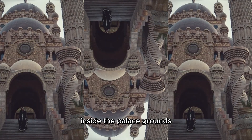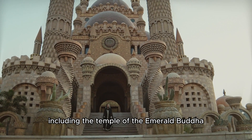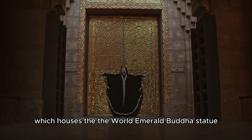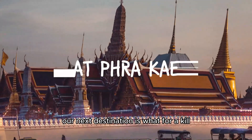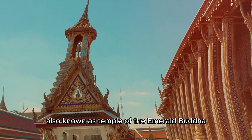Inside the palace grounds, you will find a series of impressive buildings, including the Temple of the Emerald Buddha, which houses the revered Emerald Buddha statue. Our next destination is Wat Phra Kaew, also known as the Temple of the Emerald Buddha.